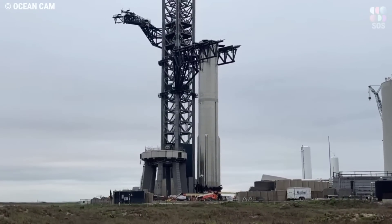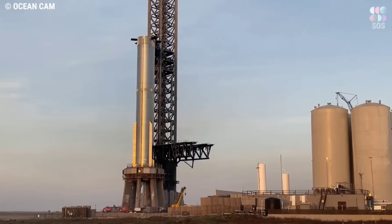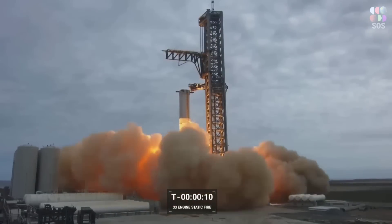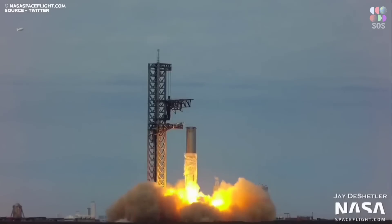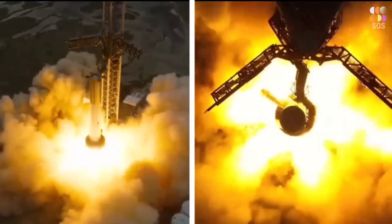It occurred yesterday: SpaceX installed the most powerful rocket booster ever assembled on the launch mount with giant robot arms. This is not the first such trip for the Starship's Super Heavy first stage in general, nor for this specific booster, which we have now come to fondly refer to as Booster 7, or B7.